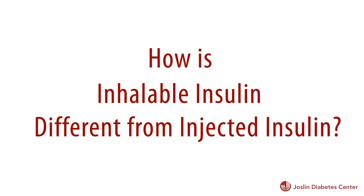Inhaled insulin is similar to injected insulin but a little bit different. It gets absorbed really quickly into the body. The lungs, which is where inhalable insulin ends up, has a lot of blood flow to it, and it quickly gets into the bloodstream. And then once it gets into the bloodstream, it acts just like regular insulin does.